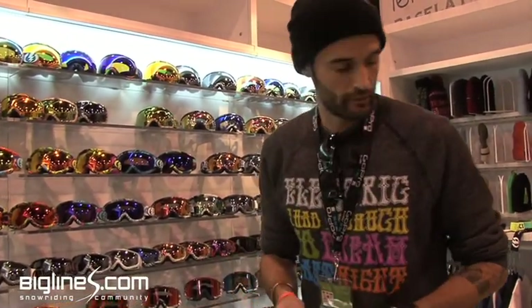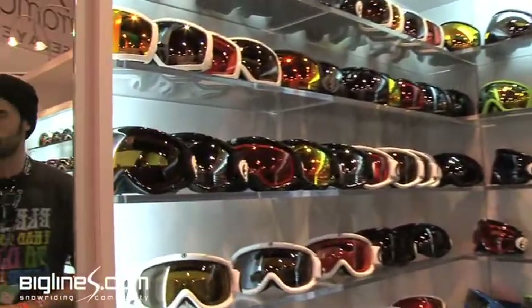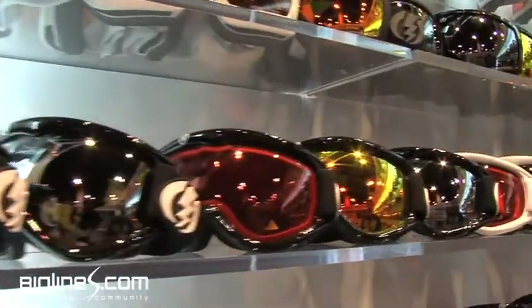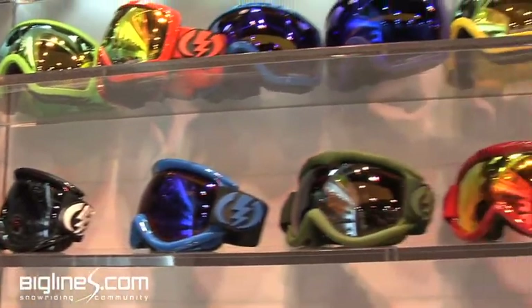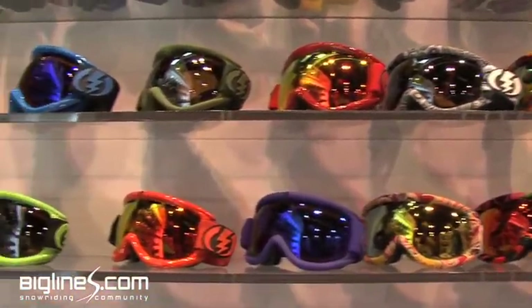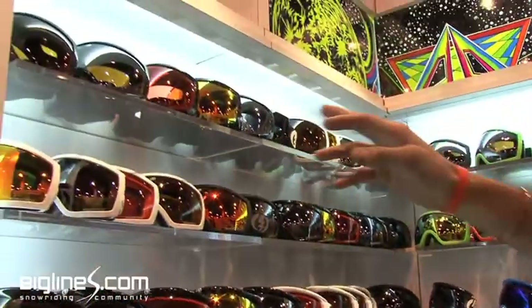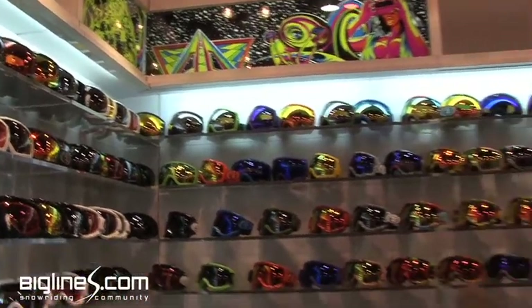Another big step up for us is the lens offerings in our standard gloss black, gloss white, and matte black SKUs. We've got just about a lens for every different condition — low light, blue bird, snowy, night. You can get that in all gloss black and gloss white: orange, bronze, blue, yellow, polarized. So it really helps give quite a good offering for that season.